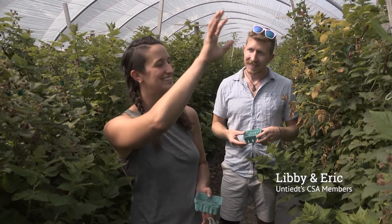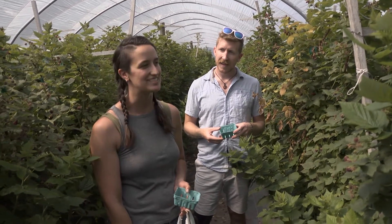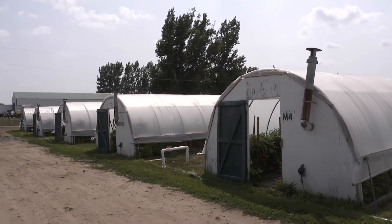I was really impressed by growing the cucumbers vertically in hanging baskets — I've never heard of that. It makes so much sense because otherwise those vine plants just take up so much space. That was really fun to see.